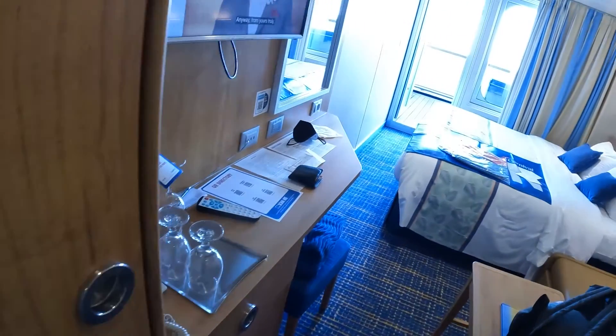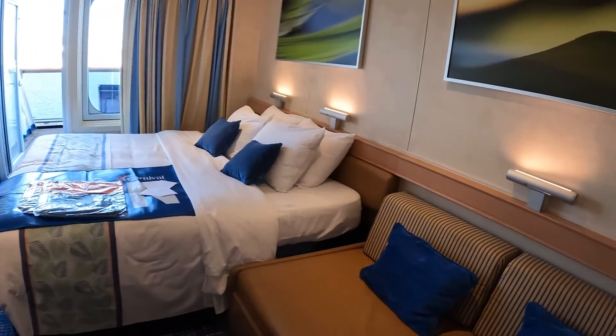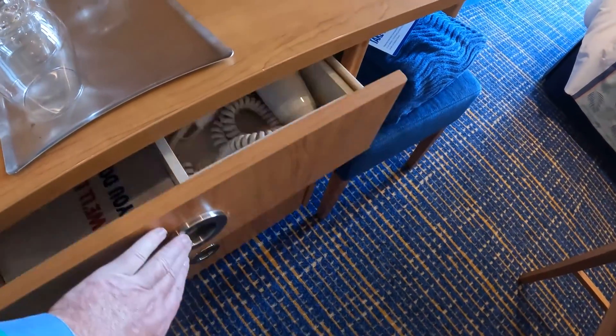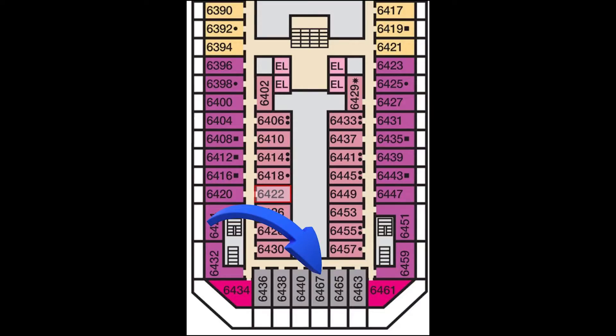Bedding for the sofa bed and your life jackets at the bottom. There you go, looking back in the room — nice little cabin, nice little balcony. Carnival Radiance cabin 6467. Oh, there's your hairdryer. And there it is. Back of deck six, kind of in the middle. All those cabins will be the same.